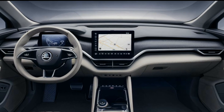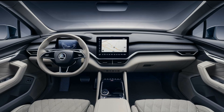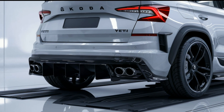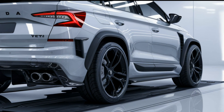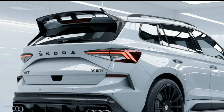Safety is a priority in the 2025 Yeti. It comes equipped with advanced driver assistance systems, including adaptive cruise control, lane keeping assist, and automated emergency braking. The robust construction and multiple airbags ensure excellent occupant protection. With top-notch crash test ratings, the Yeti instills confidence for both driver and passengers.